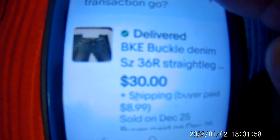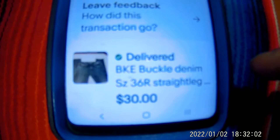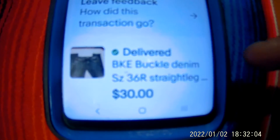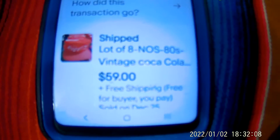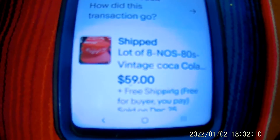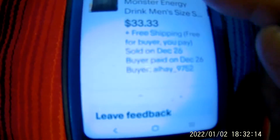Some buckle denim jeans. What I pay for my jeans at a certain thrift store is $6.99. And these hats I'm selling — they cost me, as you see in my other video, about 75 cents a piece when I bought them in the lot.